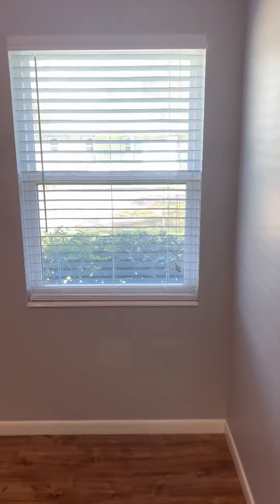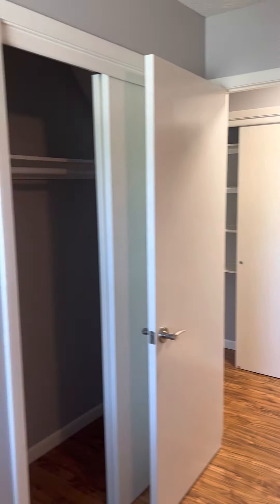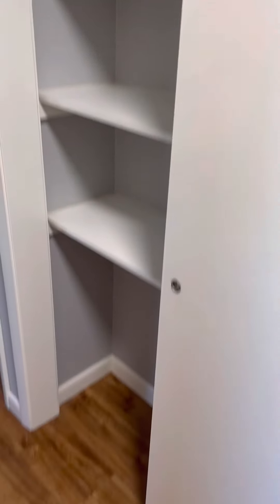Across the hall here is the first bedroom — smallest of the three. It could definitely fit a couple of twin-size beds or a queen bed. Standard closet here. In the hallway, there's also some extra storage.